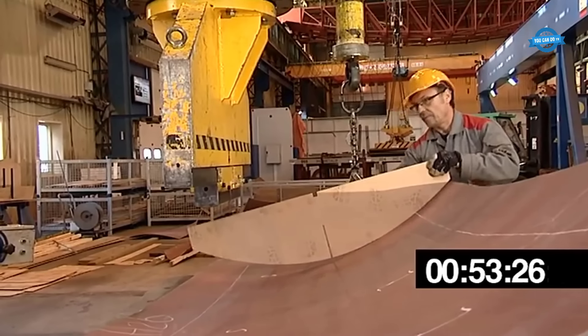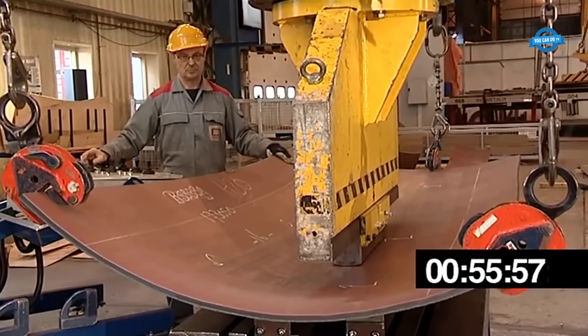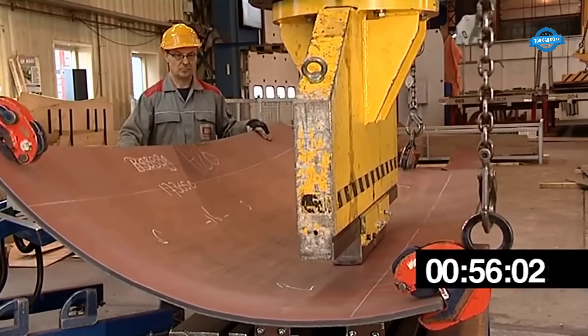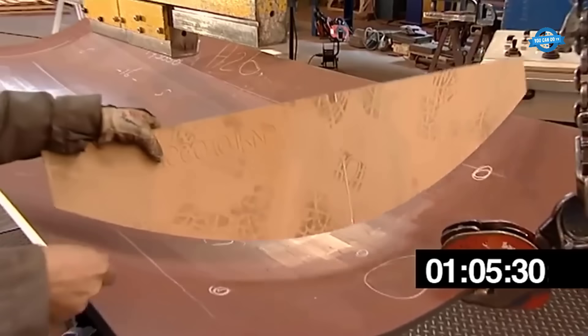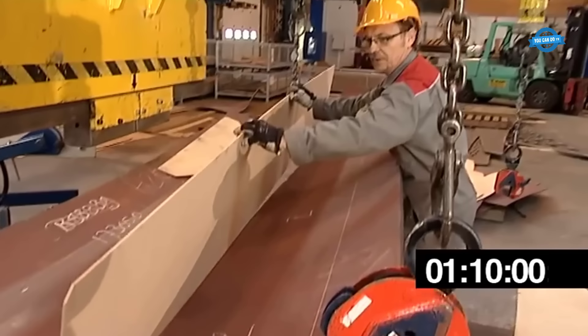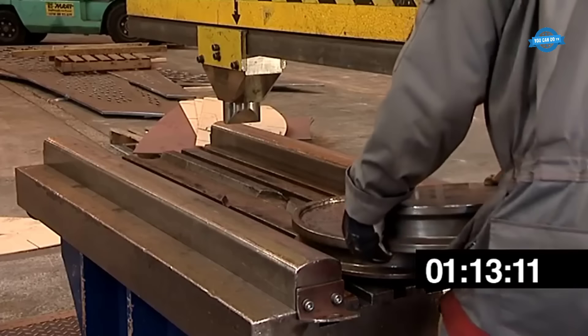Throughout the production process, quality control measures are implemented to ensure the bulbous panel meets the required specifications. This includes checking dimensions, surface quality, and structural integrity. Any imperfections or deviations are identified and addressed to ensure the panel meets the necessary standards.